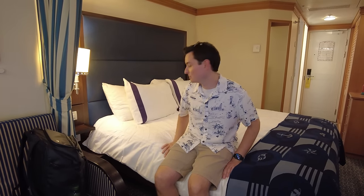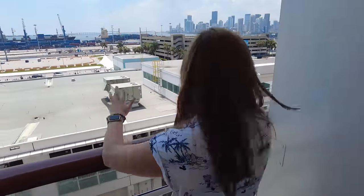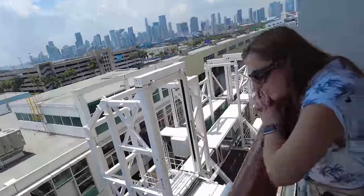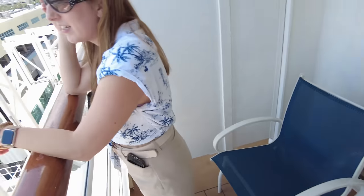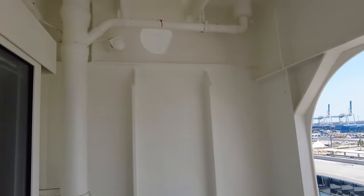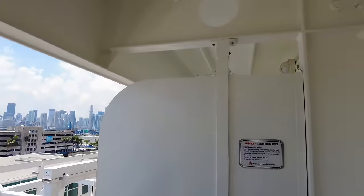I have to check out the bed. We need this mattress at home — it is so soft. Some people on Facebook pages have asked where to get it, and people actually found the company that makes it, apparently in Orlando. Let's check out the balcony — the most important part. We're right in the middle of the ship, midship, which is kind of perfect — in the dead center. We got a view of Miami right now. This side is actually really private, way more private than the other side.